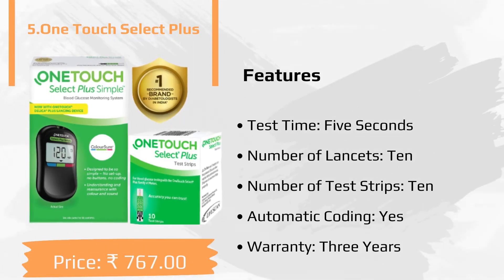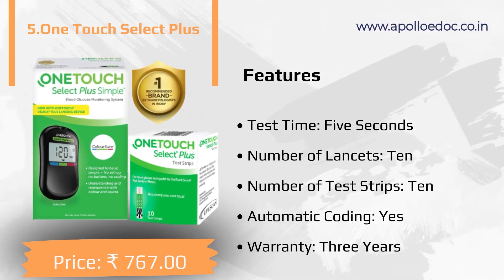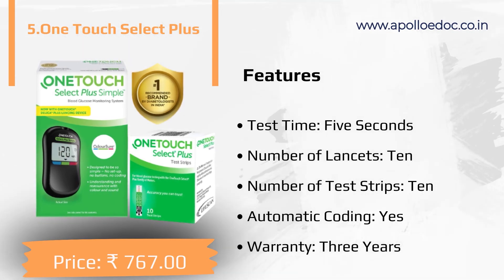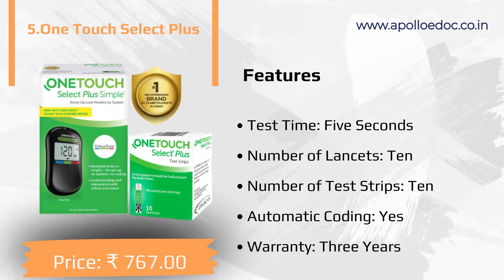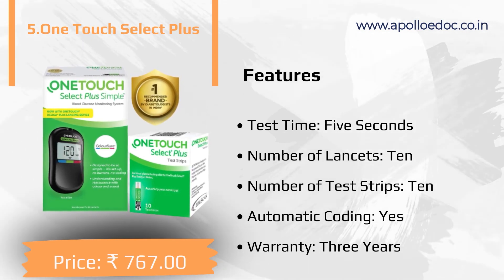The fifth product is One Touch Select Plus. Features: test time 5 seconds, number of test strips 10, automatic coding yes, warranty 3 years.